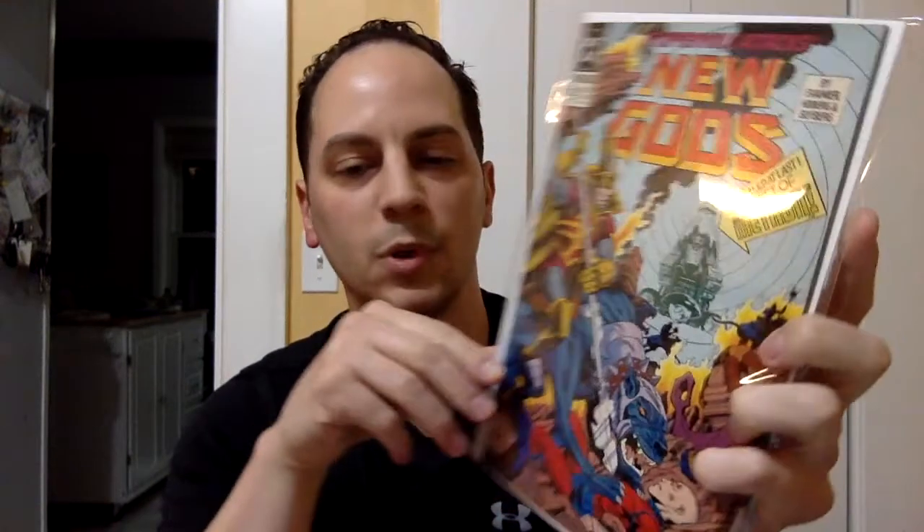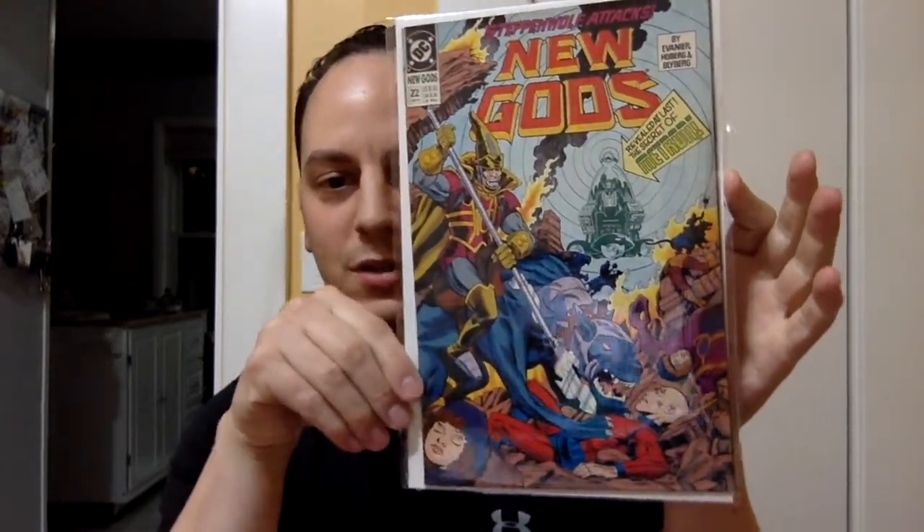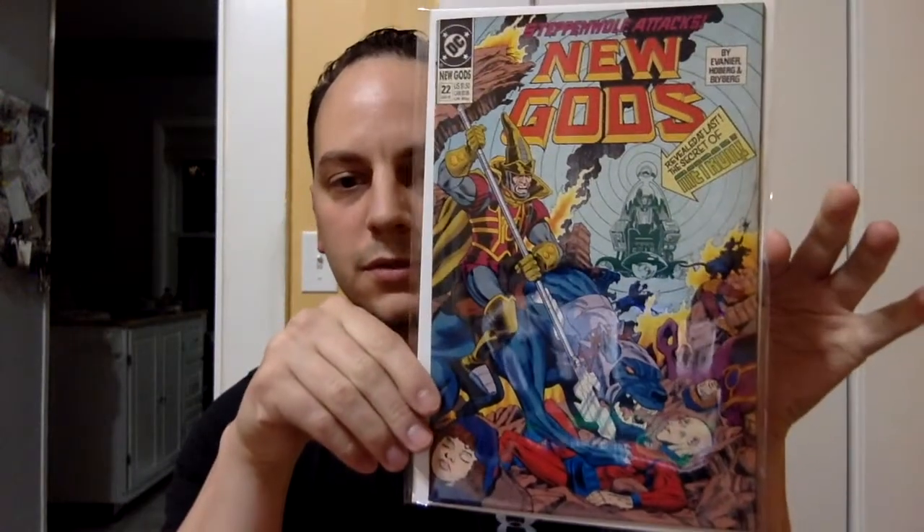Next books — here we go. New Guides — nice, that's a little DC book we got here. Steppenwolf attacks! Great, can't go wrong with that. Especially after the Justice League Snyder cut. New Guides issue number 22. There's the first book.